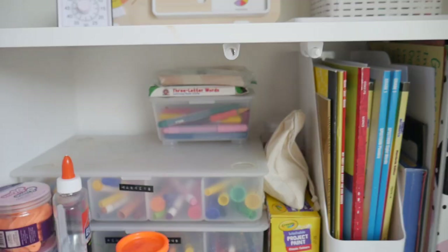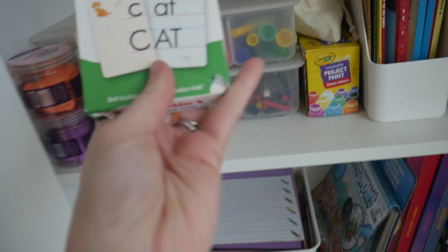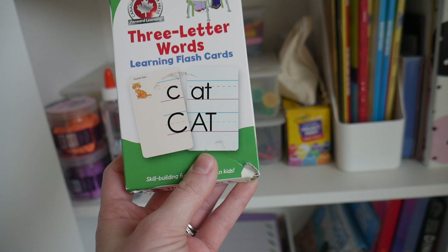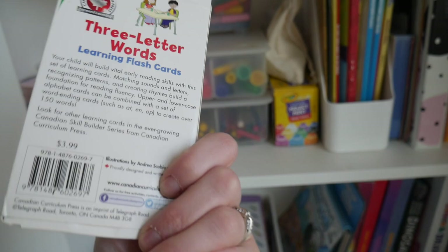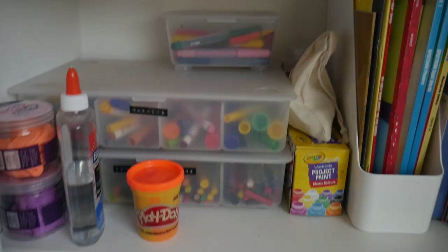I also have some flashcards that I've been using with my preschooler. I've really been loving these particular flashcards because they come with the endings of words that are common in three-letter words, so it's really easy for her to memorize what those end sounds are and then just add different letters to the front. We really enjoy using these.